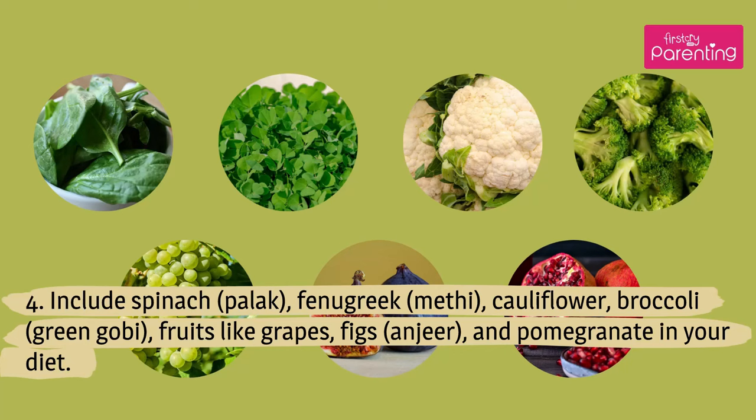Include spinach, pollock, fenugreek, cauliflower, broccoli, and fruits like grapes, figs, and pomegranate in your diet.